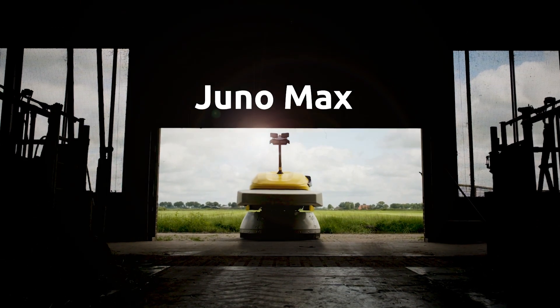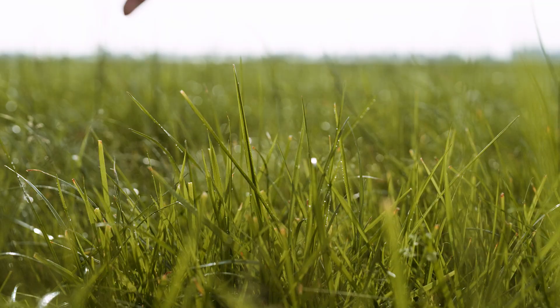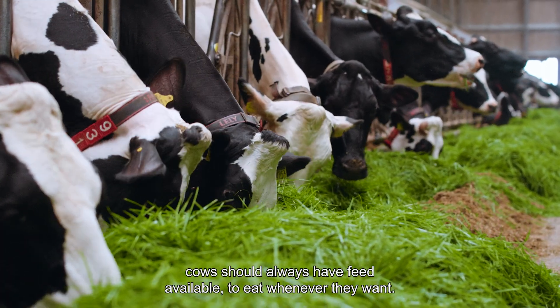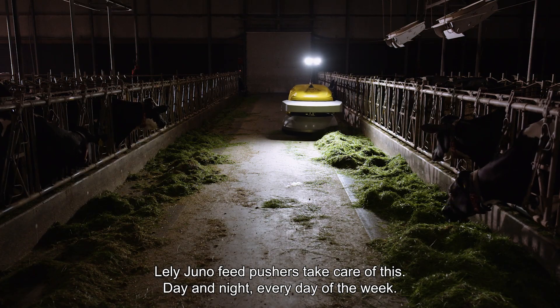Meet Juno Max, the smart and high-capacity feed-pushing robot for large-scale farm operations. To make optimal use of valuable feed, cows should always have feed available to eat whenever they want. Lely Juno feed pushers take care of this, day and night, every day of the week.